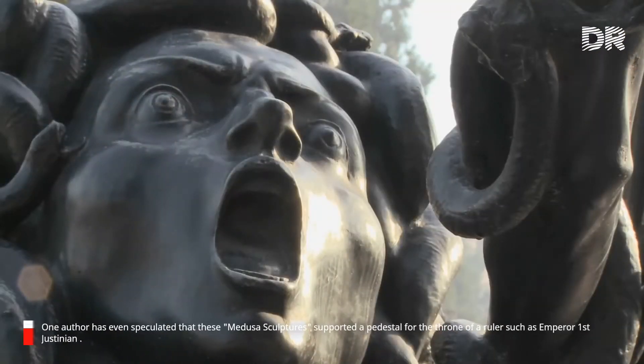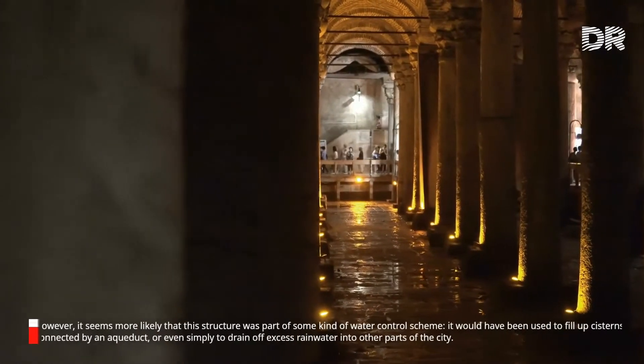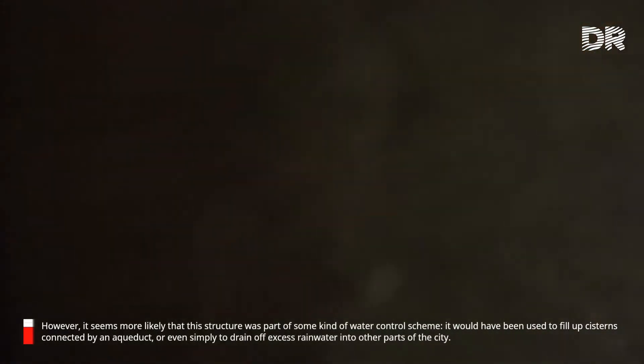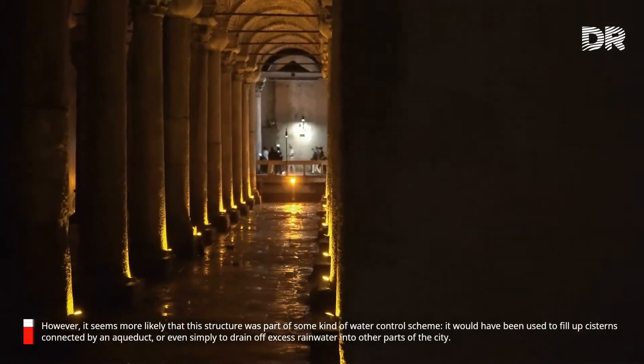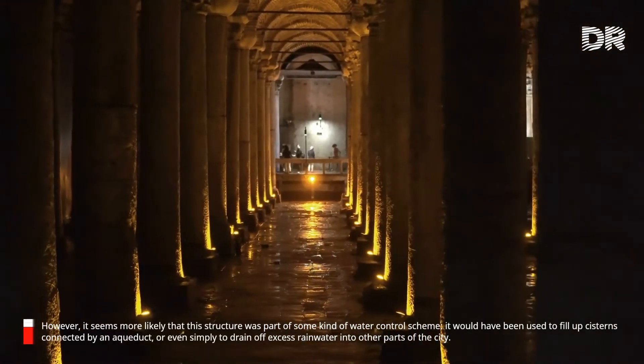One author has even speculated that these Medusa sculptures supported a pedestal for the throne of a ruler such as Emperor Justinian I. However, it seems more likely that this structure was part of some kind of water control scheme — it would have been used to fill up cisterns connected by an aqueduct, or even simply to drain off excess rainwater into other parts of the city.